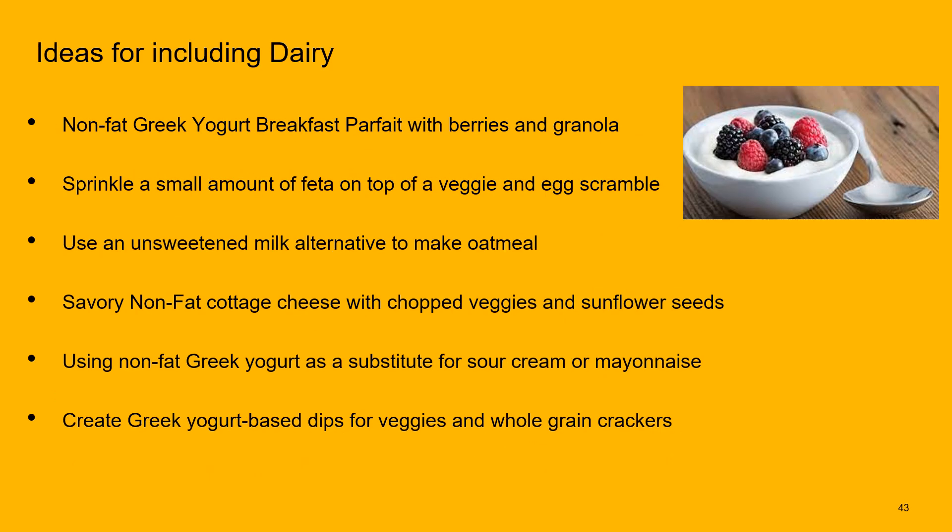Some ideas to include dairy: try a nonfat Greek yogurt breakfast parfait with berries, granola, or whole grain cereal; sprinkle a small amount of feta on an egg and veggie scramble or frittata; use an unsweetened milk alternative to make oatmeal; try savory nonfat cottage cheese with chopped vegetables and sunflower seeds; use nonfat Greek yogurt as a substitute for sour cream or mayonnaise — on a baked potato or as the creamy component in tuna salad; and use Greek yogurt for dips like tzatziki or ranch, paired with veggies or whole grain crackers.